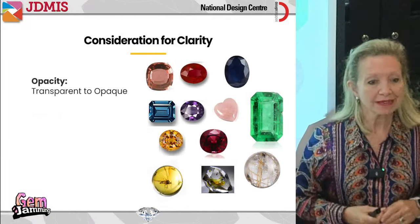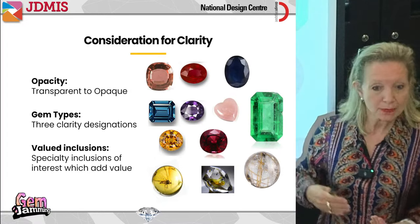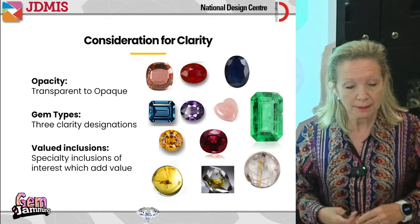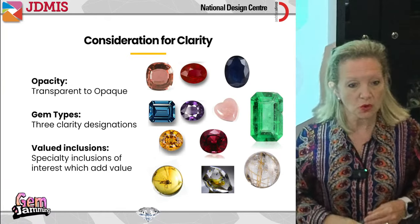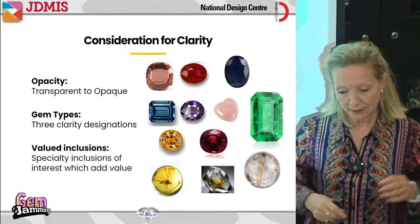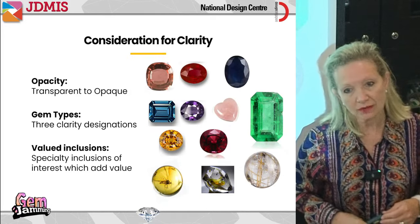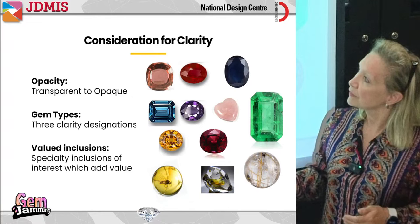Considerations for clarity. First, we're going to talk about opacity — how transparent to opaque a gemstone can be and how that affects its value. Then we'll look at the different gem types. If you have a gem that's usually highly included, how can you judge it against a gemstone that's always clean? We also want to look at some interesting inclusions that add value — yes, inclusions can actually add value.